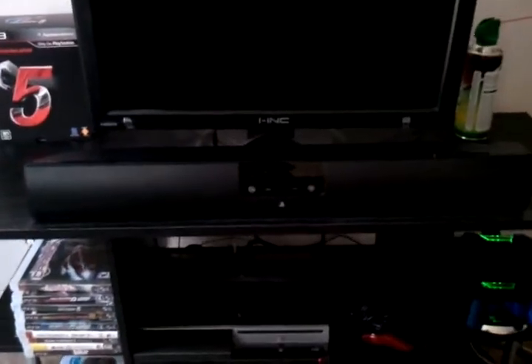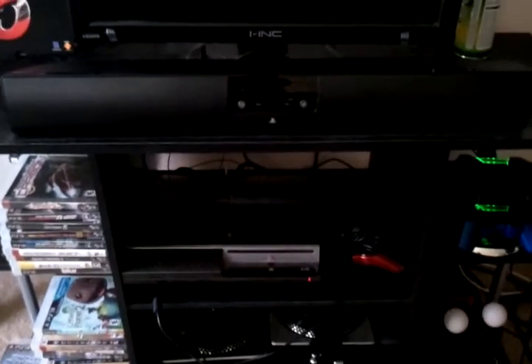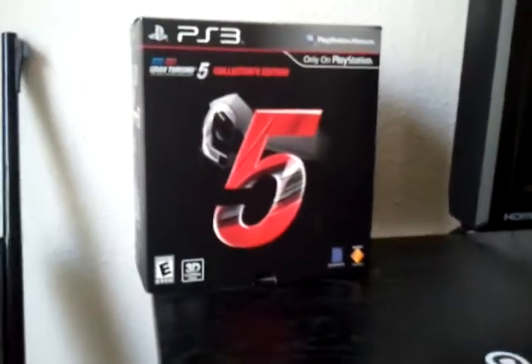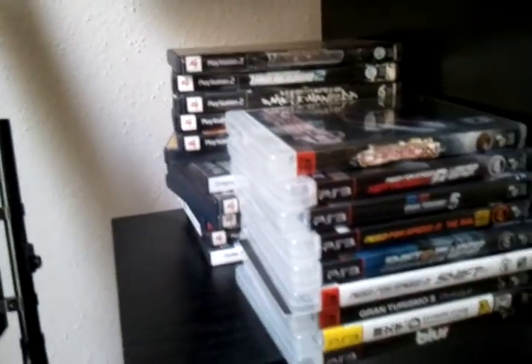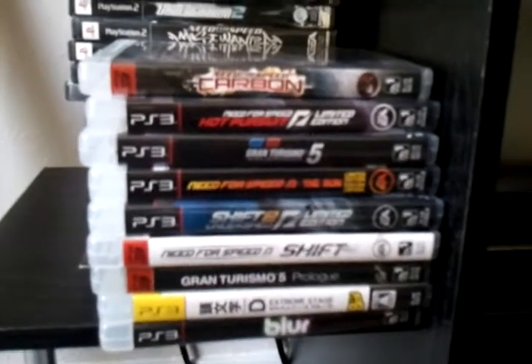Down there I've got a little sound bar, a Sony PlayStation PS3 — not enough light, but let's go around. Grand tour: this is my collector's edition, and down here are my racing games. I'll go through each and every one of them later on.